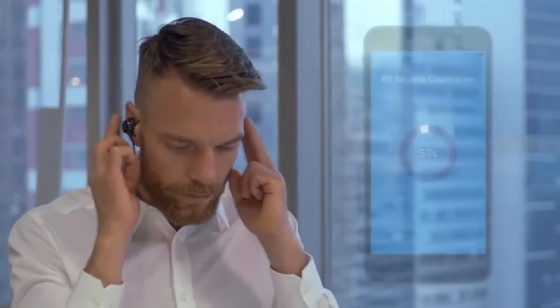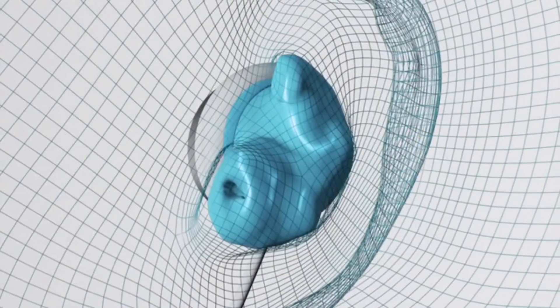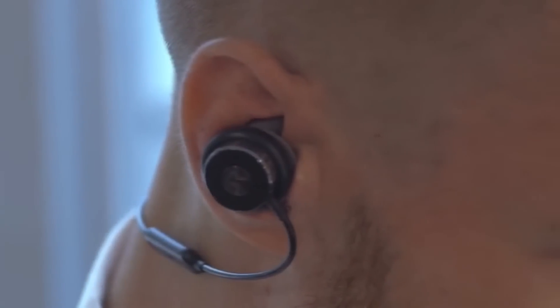By pressing the start button, you trigger the magic. The molding process activates, transforming the gel tips to their permanently hardened, customized shape. Wait, it's that easy? Yes, it's that easy.